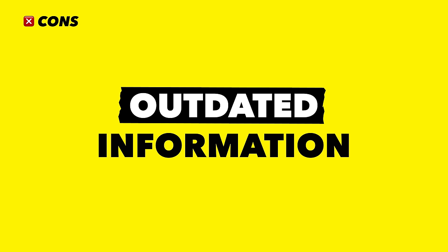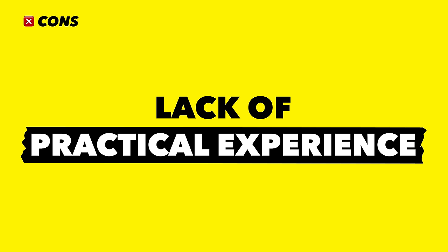One more point is that a lot of the information taught at universities might be outdated. UX is such a fast-changing field that it's literally impossible for big university programs to keep up and change their curriculum accordingly. The last con is practicality — you'll get a deep dive into design theory, which will benefit you later, but it's on you to make sure you get enough practical experience, as UX design university studies are often disjointed from the actual requirements of a UX design job.